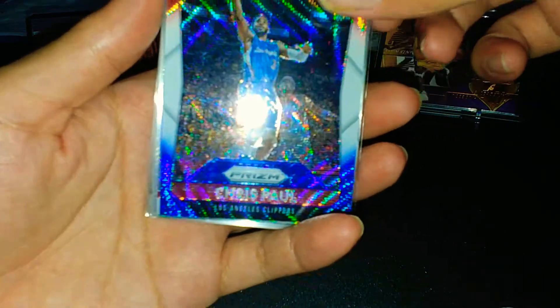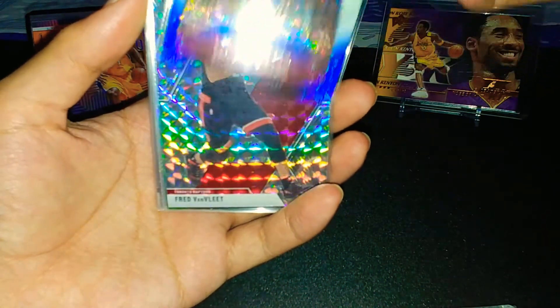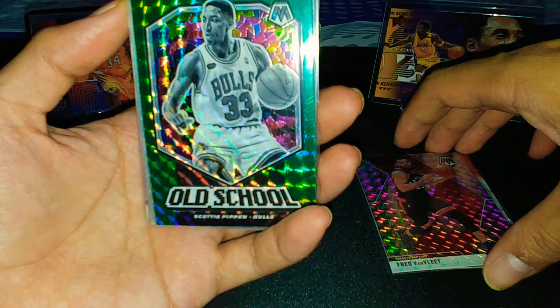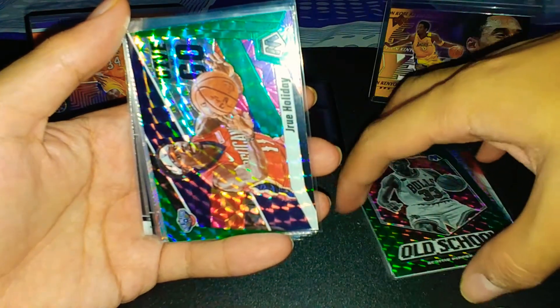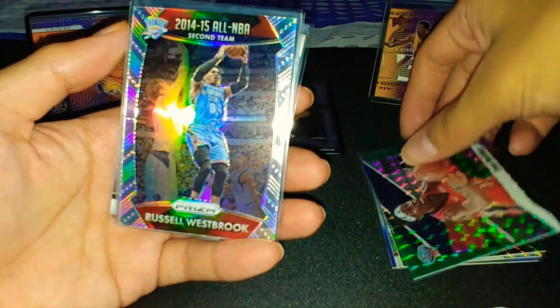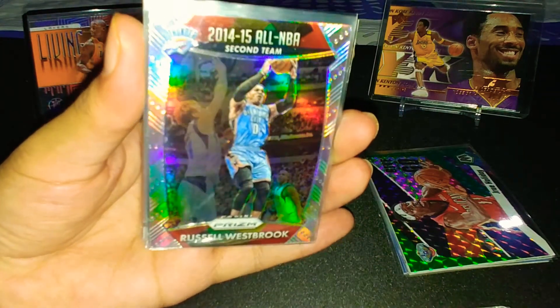Starting the repack pulls: a red, white and blue Prism of Chris Paul from his time in LA. Then a Fred VanVleet Mosaic base. An old school Scotty Pippen from Mosaic as well. Next, a Give and Go Jrue Holiday from Mosaic — that's a good shot. And a Russell Westbrook 2014-2015 All-NBA Second Team Prism card — a nice insert.